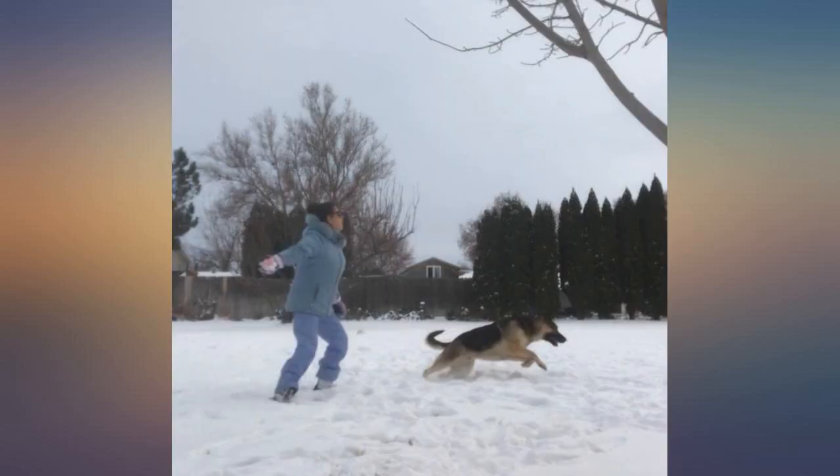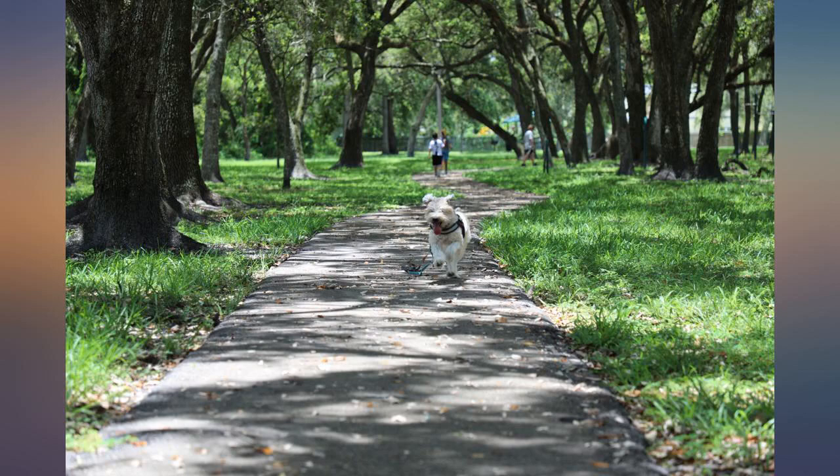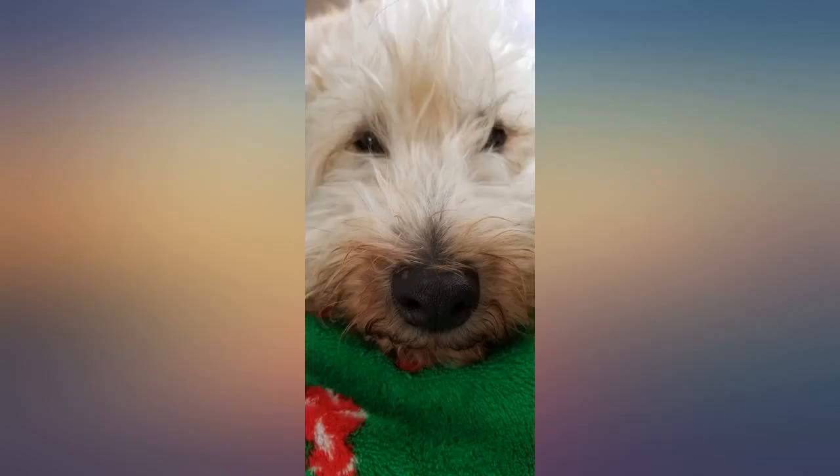My golden doodle loves this. Yukonuba is tried and true — keeps my dog healthy and I don't worry about constant recalls like some of the newer, more fashionable foods on the market.